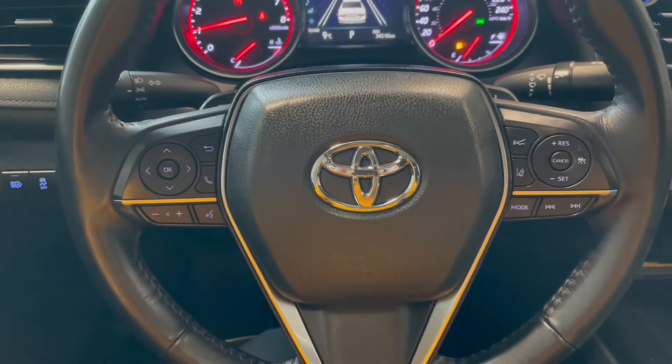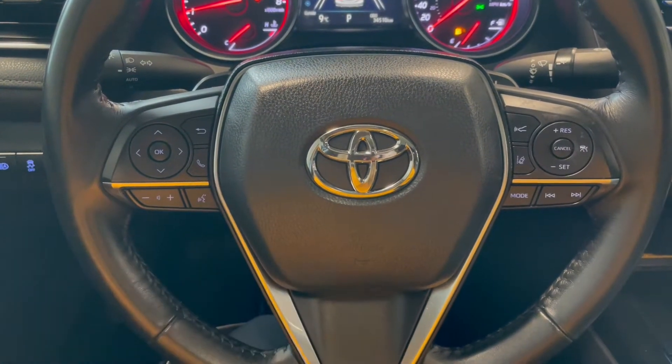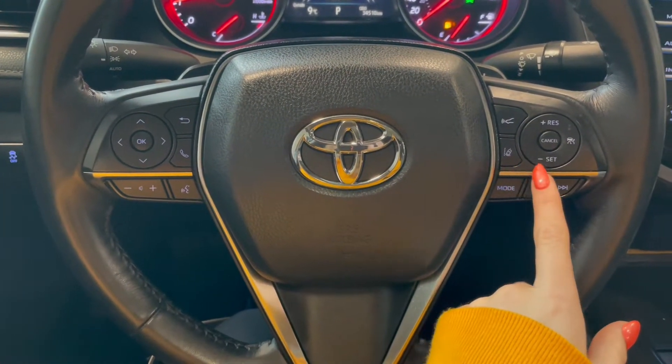Taking a seat in the vehicle and looking at the steering wheel — on the left side we have our audio and phone controls. On the right you have Toyota Safety Sense and Cruise.